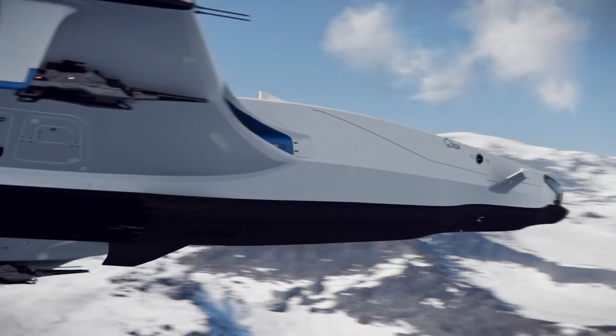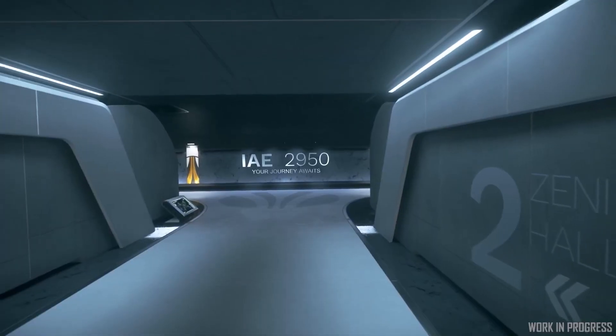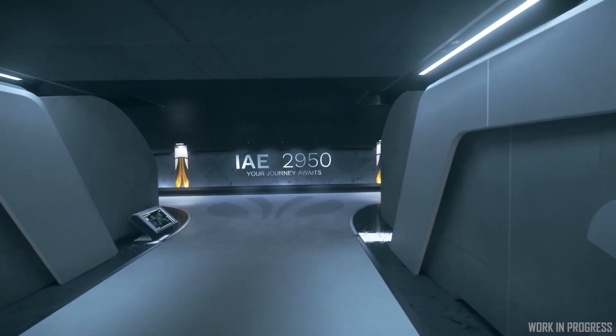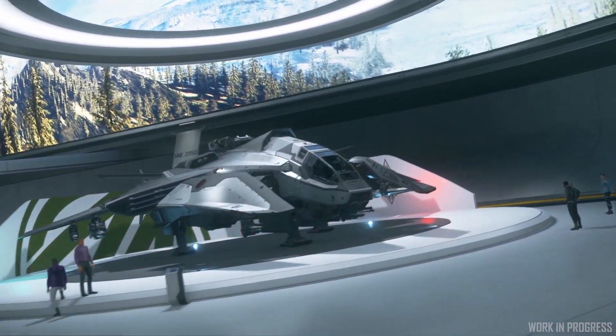You'll be able to use the Origin 100i starter ship as a loaner until the Free Fly event ends. Star Citizen's Intergalactic Expo is on, so I'm doing a video on what's the best way to buy a Star Citizen package and ships.